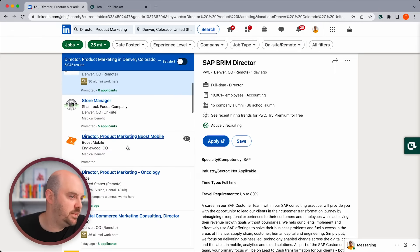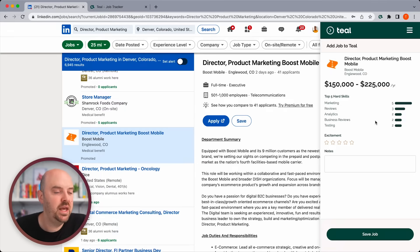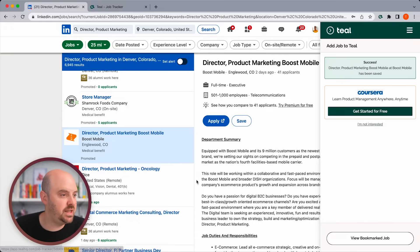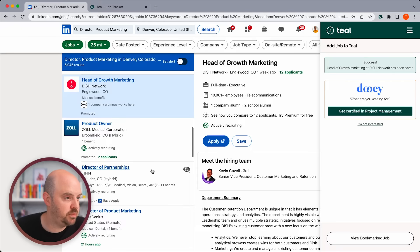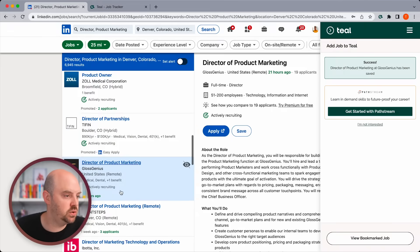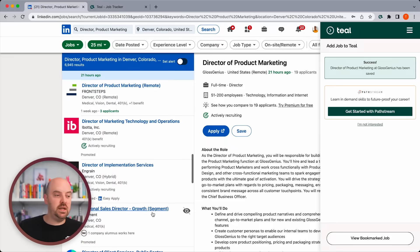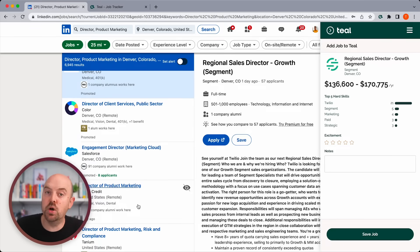So I'm looking for product marketing jobs. The search results are going to sometimes fail — the algorithm won't always give you great results — but look, here's a director of product marketing. Let's go ahead and save that. I'll also save this head of growth marketing at Dish Network — that might be a job I'd consider. Director of partnerships — say I've done that in the past, let's save that too. Oh, this one's perfect: Director of Product Marketing. So we'll save that. The goal is to start saving a bunch of jobs. You don't necessarily need to apply yet — you just want that information in the bookmarked stage.